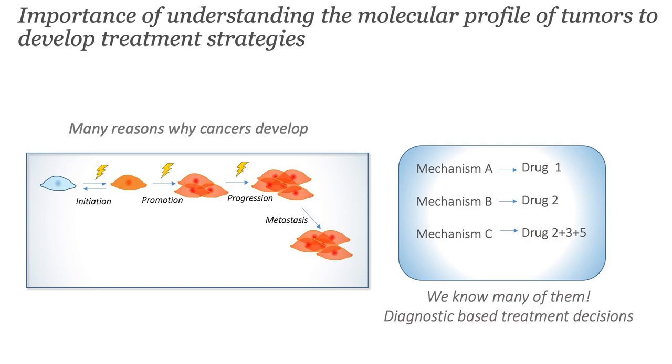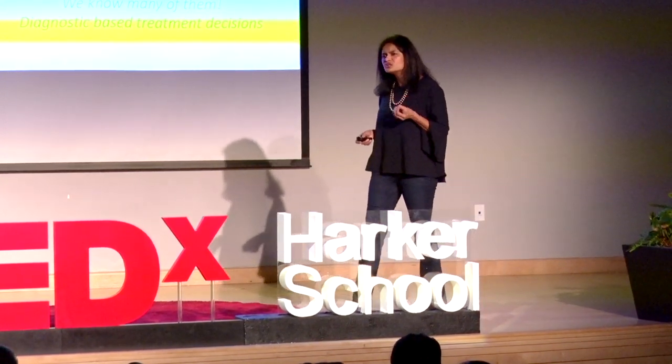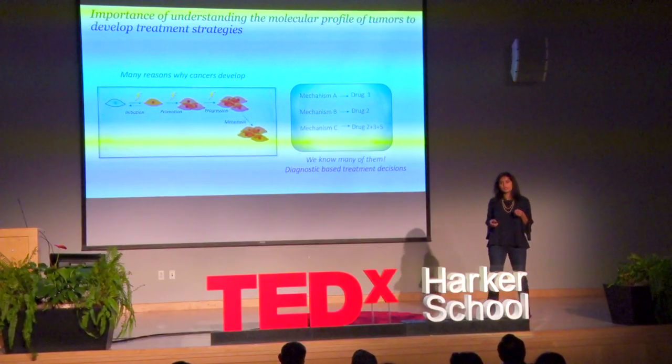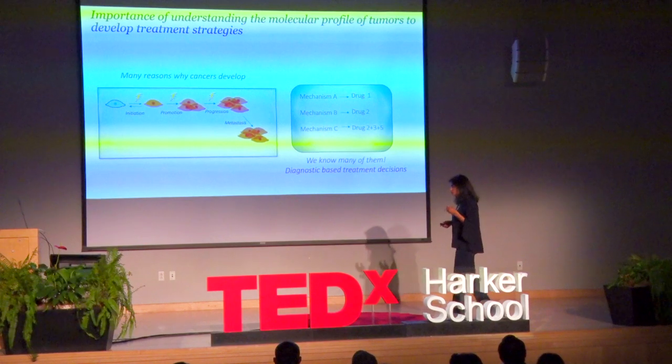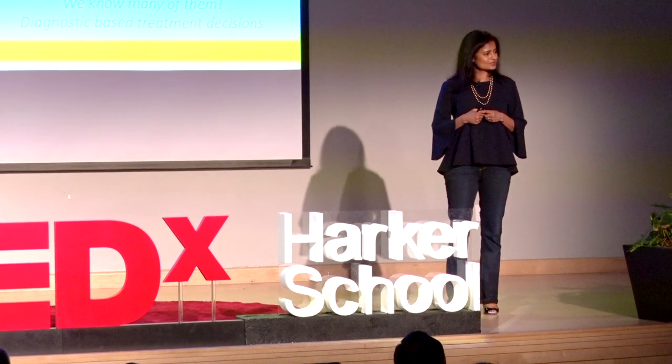Mechanism A can lead to drug one, mechanism B could lead to a second drug, mechanism C might actually need three, four, or five drug combinations. The question now becomes: how do we use these mechanisms to really tailor treatment strategies for patients using their molecular fingerprint? This is a lot of work, it's a work in progress, and this is my passion. I'm hoping that many of you in the room will grow up and do the same.